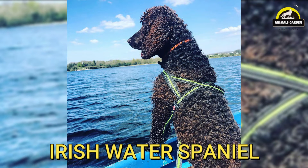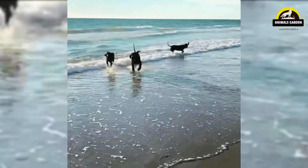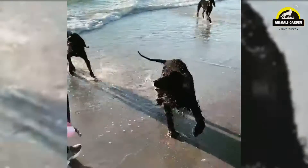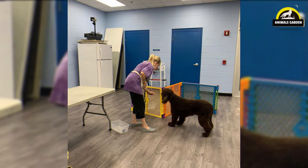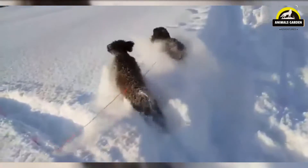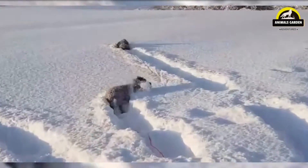Number 7: Irish Water Spaniel, instantly recognizable by its crisply curled coat and tapering rat tail. Among the champion swimmers of dogdom, the alert and inquisitive dog is hardworking and brave in the field, and playfully affectionate at home. This tallest of AKC Spaniels, standing 21 to 24 inches at the shoulder and weighing 55 to 65 pounds, is distinguished by their curly, waterproof, hypoallergenic coat. It requires brushing weekly and trimming every couple of months.